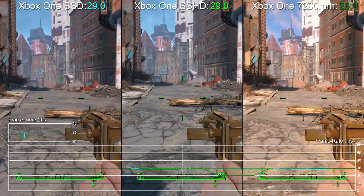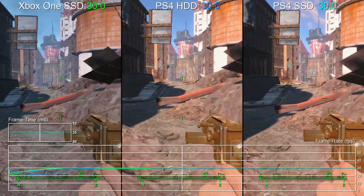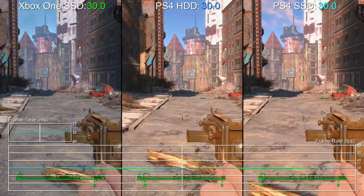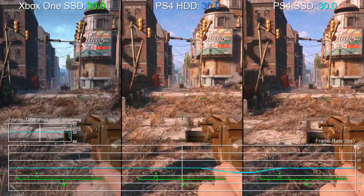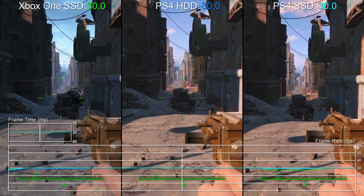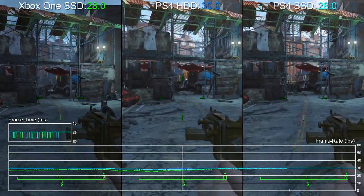PS4 owners might be wondering whether an SSD improves performance on their version of the game. In this final comparison we've got the PS4 stock drive compared with an SSD, and we've also thrown in the Xbox One SSD performance. We could only spot one area where the PS4 SSD showed any kind of improvement — it's basically margin of error stuff — but the Xbox One is now much more competitive generally with PS4, just a touch less stable overall. It really illustrates the need for a patch to sort out the storage issues on the internal Xbox One drive, but right now we'd recommend moving the game over to an external drive to help iron out some of the stutter, even if slower drives won't remove all of it.